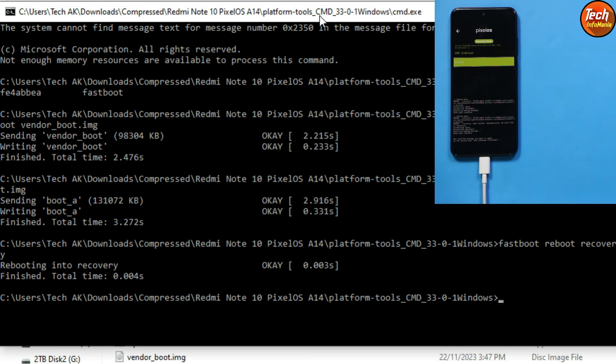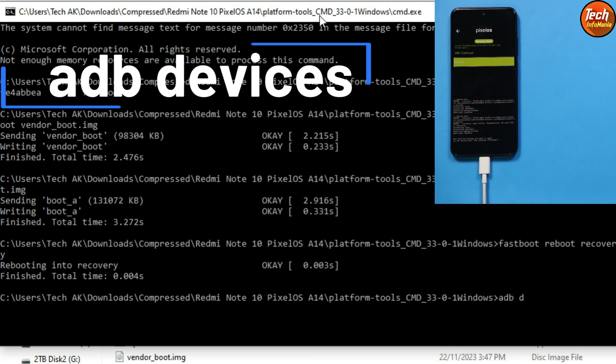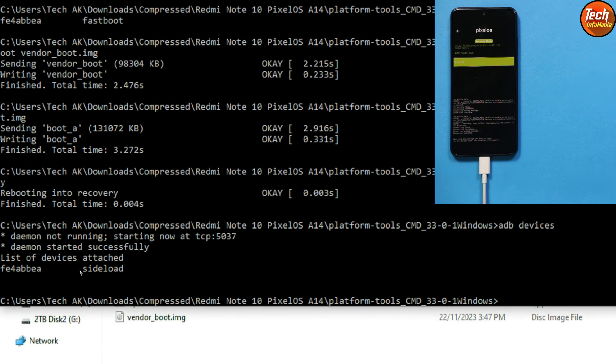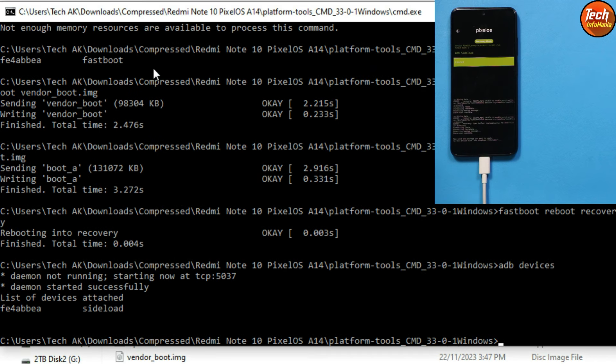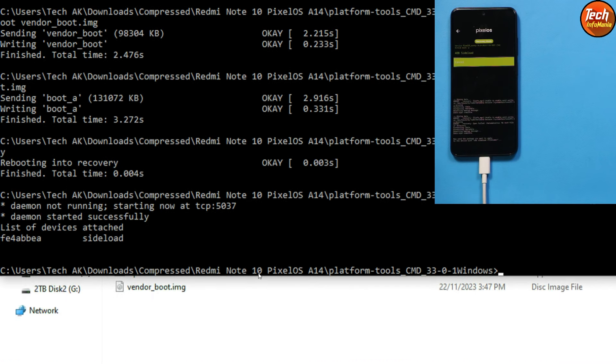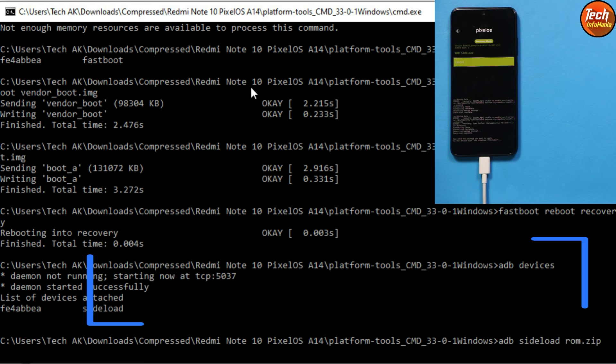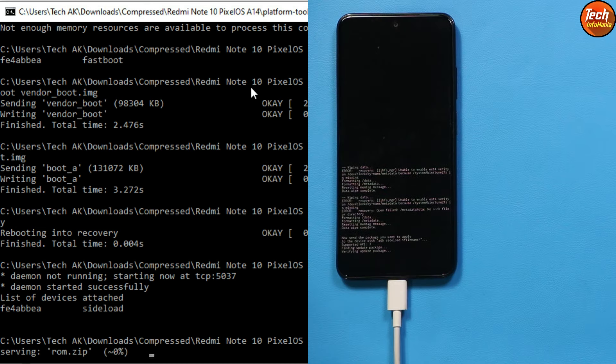Back on the computer, type 'adb devices' to verify the device is connected and in sideload mode. Now flash the ROM by typing: 'adb sideload rom.zip' and press Enter. On the phone you will see 'Verifying update package' and then flashing begins — the file transfers and installs simultaneously. Wait for it to complete.